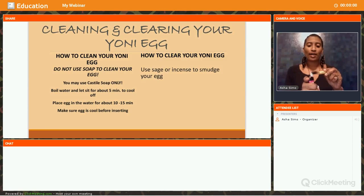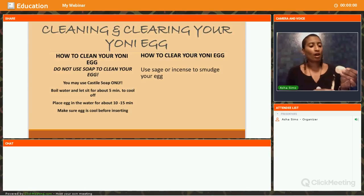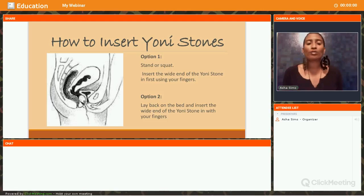Another way to clear your egg is to use sage or incense to smudge it. Right now I'm burning some Palo Santo, which is just as powerful as sage — just light it and hold the egg over the smoke. Saging it is going to clear any type of energy. Even when I purchase my eggs before I sell them, I smudge all my eggs because I don't know who has handled them or what their energy is like. I cleanse them spiritually, charge them with Reiki, and put them out in sun and moonlight before selling them.